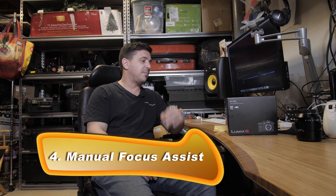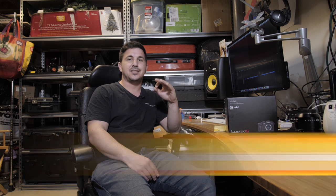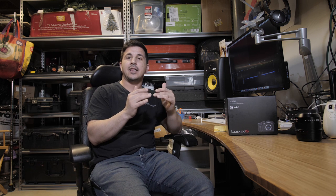Number four: manual focus assist — possibly my favorite feature on this camera. There's a button which is Function 3 by default, but you can set it to any button you like. You press that button, it zooms in, and you're able to focus. There are a couple of settings I went through to find what I liked best.